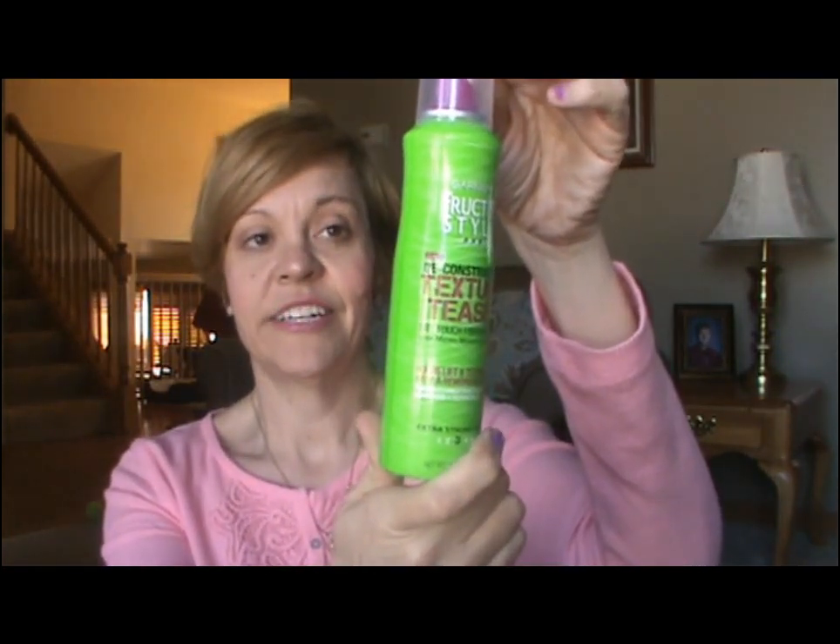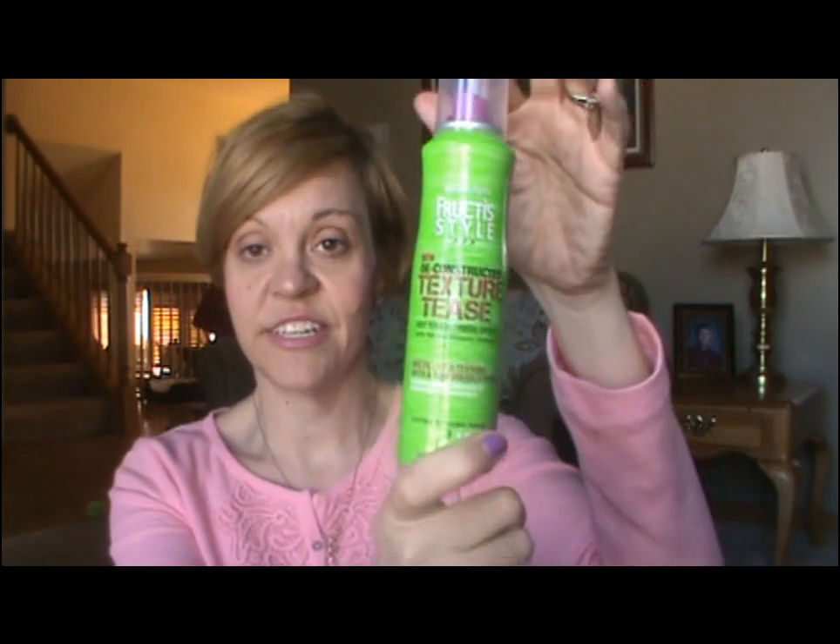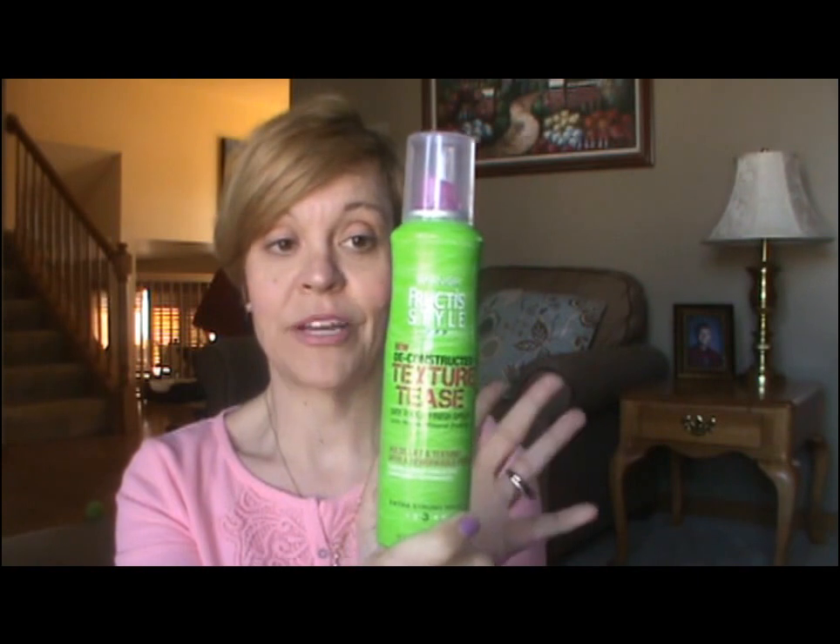I've also been using this Garnier Fructis Style Texture Tease, and this is just wonderful. I'm going to buy backup after backup — I hope they never stop making this. It's a fairly new discovery for me. I have a very textured hairstyle and I can achieve that textured look without putting a lot of product in. I just spray this at my ends, scrunch my hair, and I get loads of volume. I used to use dry shampoo to get volume but I don't need to do that anymore.